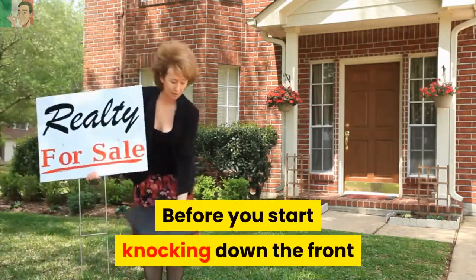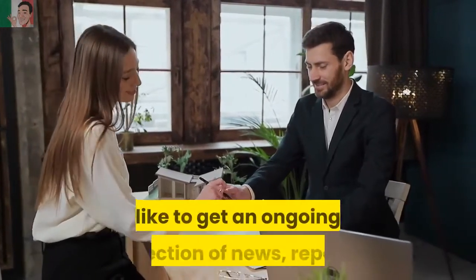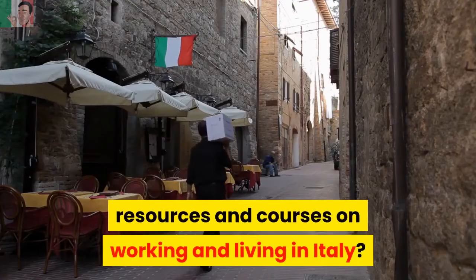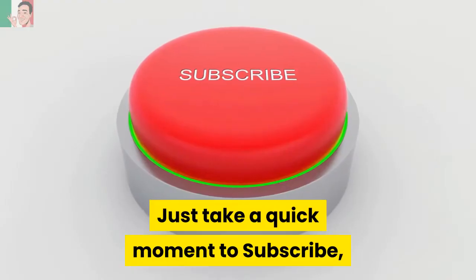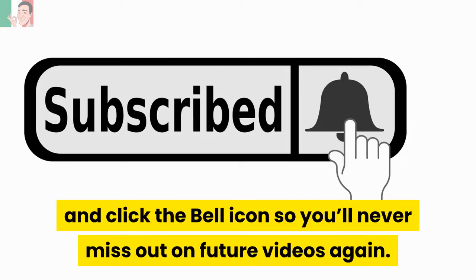Before you start knocking down the front doors of the local Italian estate agents and realtors, would you like to get an ongoing collection of news, reports, resources and courses on working and living in Italy? It's so easy to access. Just take a quick moment to subscribe and click the bell icon so you'll never miss out on future videos again.